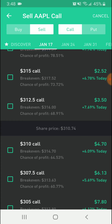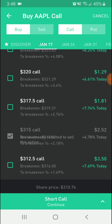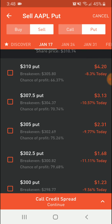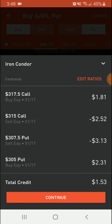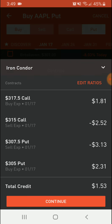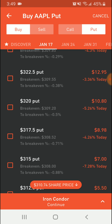To set the iron condor up, you would first sell a call at the price you want the stock to stay below — let's say $315 — then buy a call right above that price. For the lower price point around $307.50, you would sell a put there and then buy one right underneath. As you can see on the bottom it says 'iron condor' right here, confirming what you're setting up. This gives you a premium of $153 — $1.53 times 100 — for holding this iron condor for the week and letting it expire.